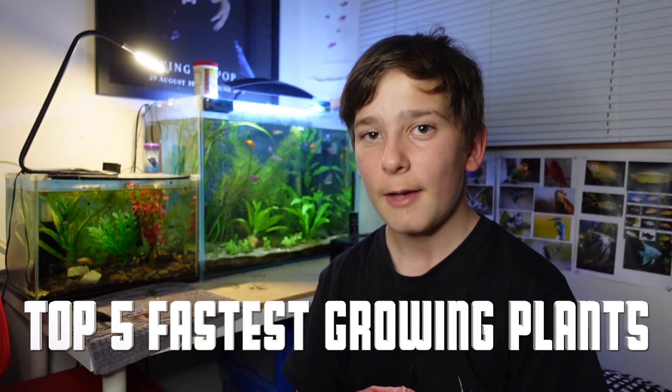If you're a beginner looking for some fast-growing aquarium plants for your fish tank and you want something that's going to grow really fast without the need of CO2 and high light conditions, well you've come to the right place. Hey guys, it's Lazarus here and in today's video we're going to be discussing the top five best fast-growing aquarium plants for beginners. Let's get started.